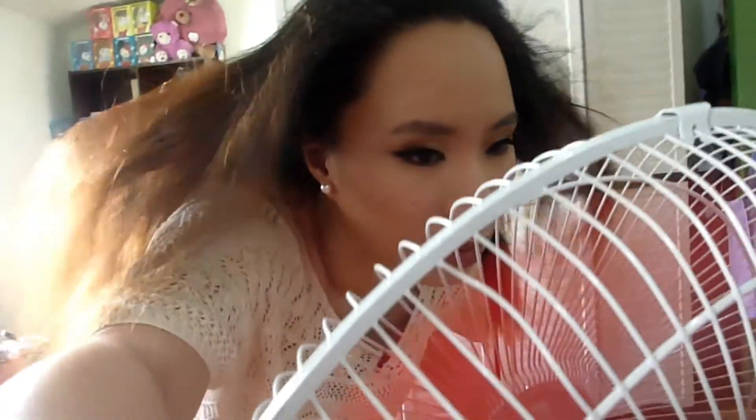Hinihipan ko siya — hindi siya nag-detach, which is good! Try natin kapag sa number 3 — na fan. Hindi siya natatanggal, I'm so happy! So far so good. Itatag ko — pag tinatag ko, medyo mahigpit naman siya. Hindi siya kaagad na tanggal kahit i-blow ko ng ganun kalakas. Wala, hindi siya natatanggal. I like the product so much! Tapos ang ganda-ganda pa ng shape ng lashes. Ang cute! Pwede na akong mag-fake lash basta ito yung gagamitin ko para hindi hassle.